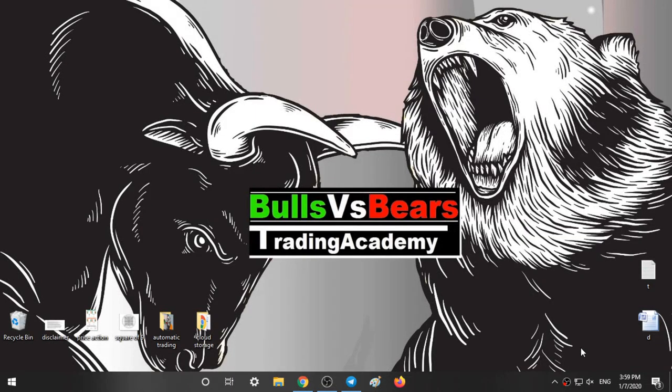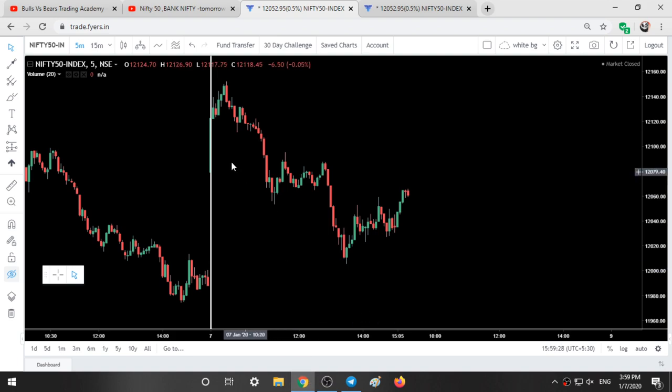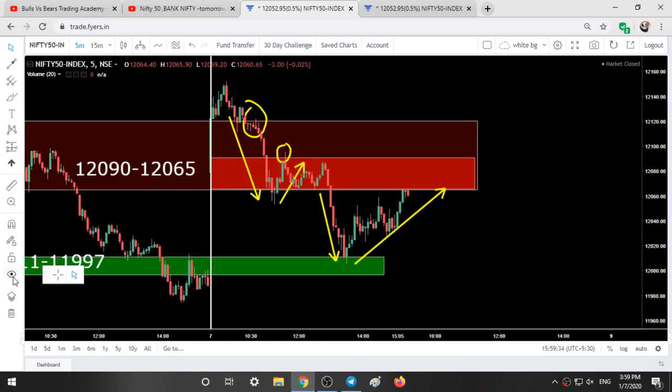Hello viewers, welcome to Bulls vs Beers Trading Academy. In this video we will validate the support and resistance areas given yesterday, our trading style for today and our analysis for tomorrow. This is the entire movement of Nifty today without our ranges, and this is the movement with our ranges. We will validate these ranges in a short while.